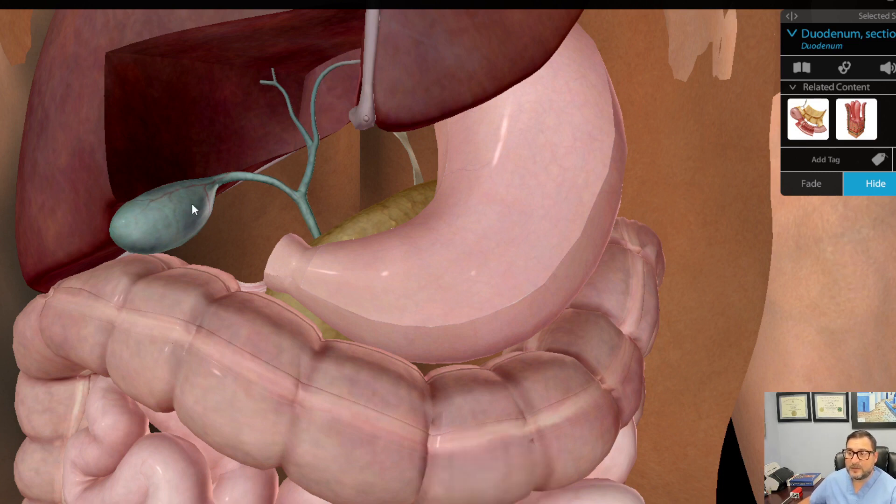Specifically, we worry about gallstones. Gallstones are little stones that can occur in the gallbladder. And when they pass down through what we call the cystic duct, they can cause significant pain. Sometimes they can actually block up the gallbladder and block up the liver, causing a lot of issues. People can get fevers and a bad infection.